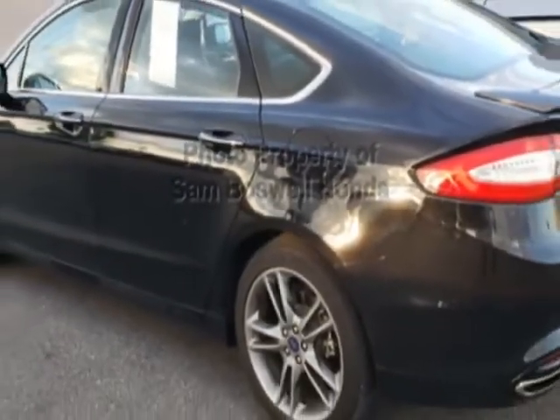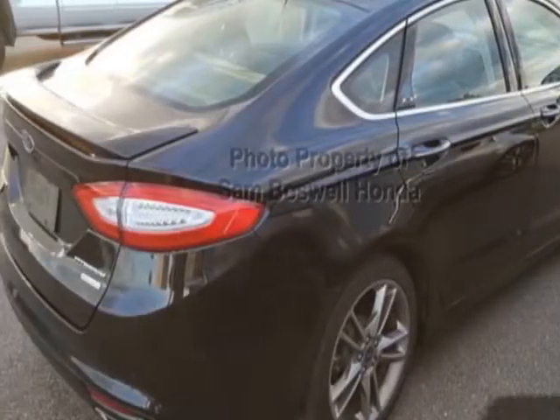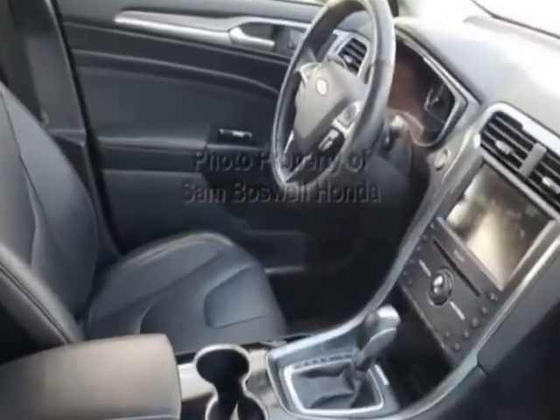For your protection, this vehicle has a factory warranty. This vehicle gets an estimated 22 miles per gallon in the city, and an estimated 33 on the highway.